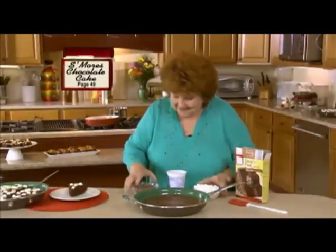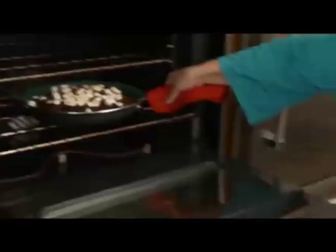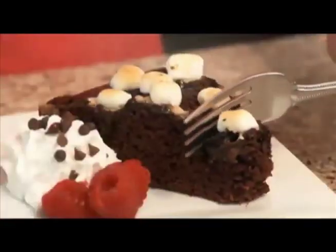Look, your kids will devour this s'mores chocolate cake in a skillet. And easy — here's the cake mix. Just dump on the good stuff: chocolate chips, marshmallows, even chocolate cookies. Bake and voila, the best dessert ever.